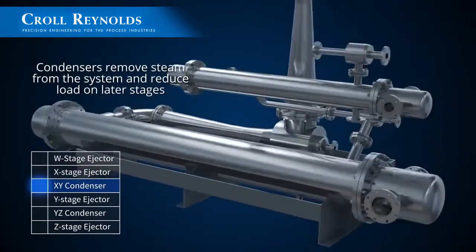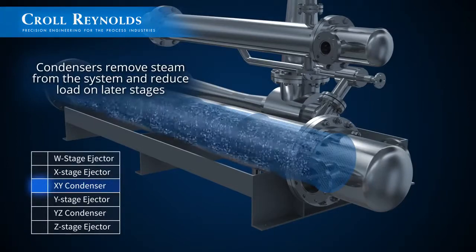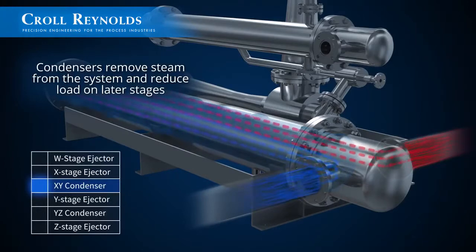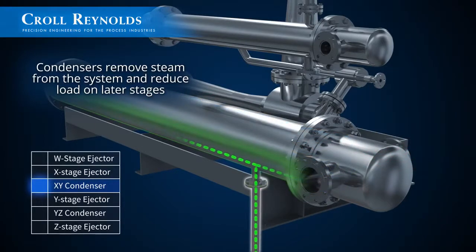Condensers are included to remove steam from the system and reduce load on the later stages. Shell and tube condensers, such as the one shown here, cool the steam down using arrays of cooling tubes. Condensate is drained from the system, allowing more steam to be added at the next ejector.